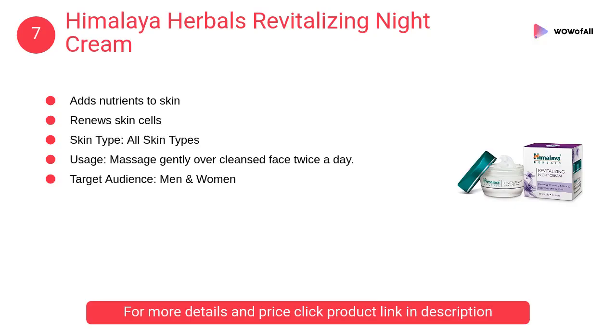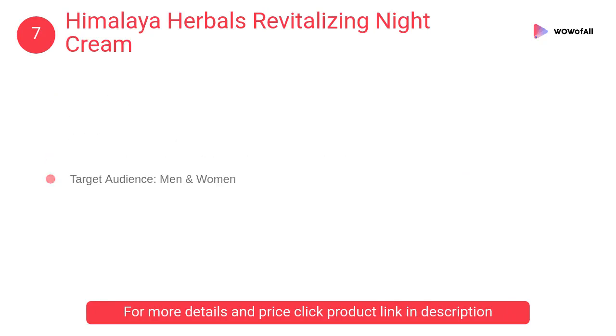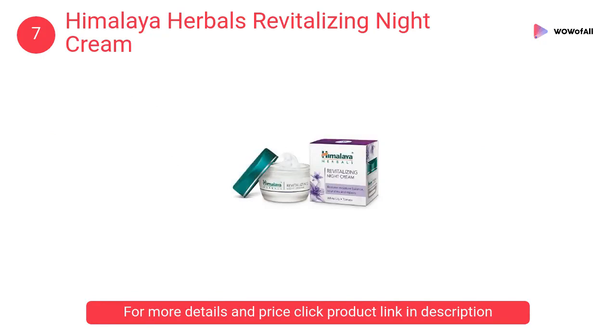At Number 7: Himalaya Herbals Revitalizing Night Cream. It has natural elements like lemon, crab apple, wheat, white lily, and tomato. All these ingredients help add health to a dull skin.